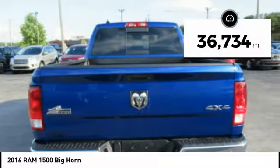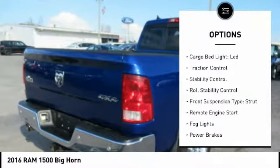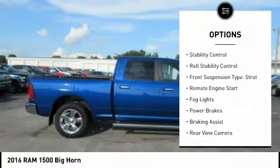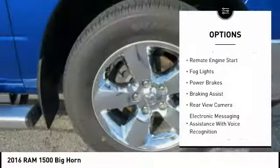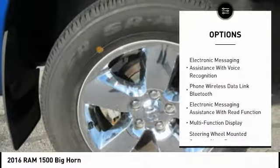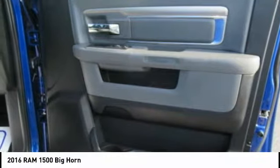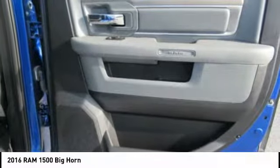This vehicle has less than 40,000 miles. Here are some of this vehicle's great options: cargo bed light, LED, traction control, stability control, roll stability control, front suspension type strut, remote engine start, fog lights, power brakes, braking assist, and rear view camera. Come take a test drive today.